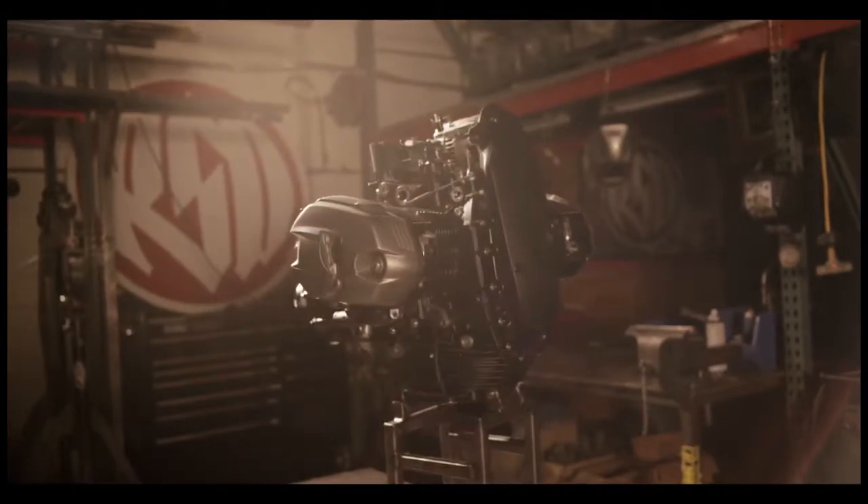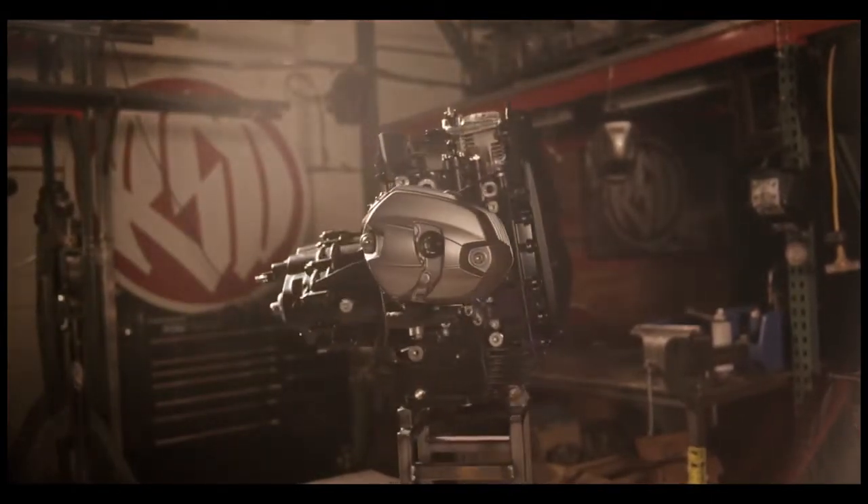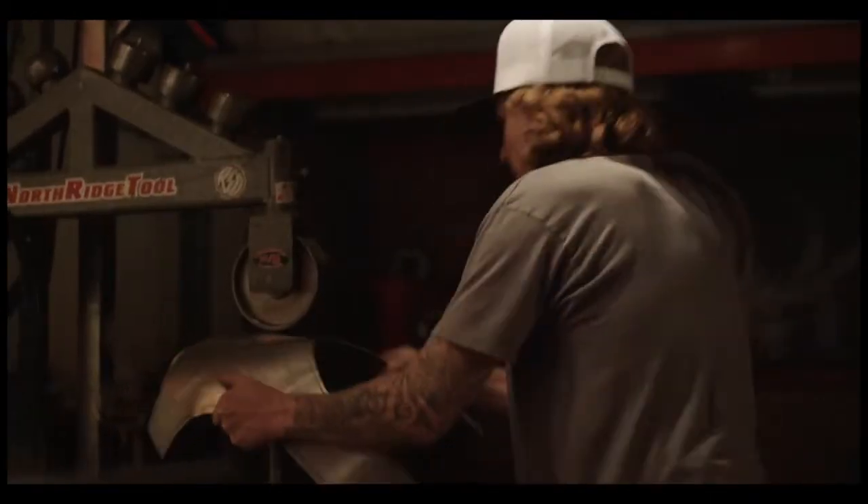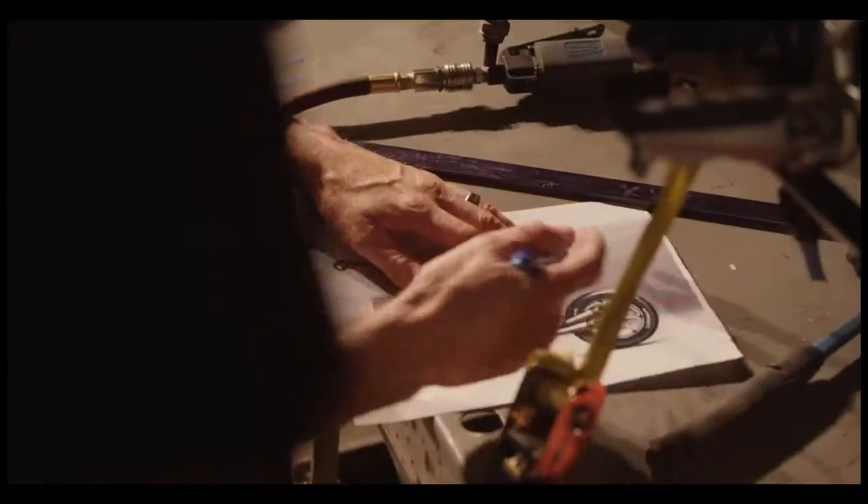It seems that no matter what I look at, it has an influence. And when BMW approached us to do the R90S homage project, I was really excited about it, but at the same time I was also very curious as to where we would start and where they wanted us to finish up.